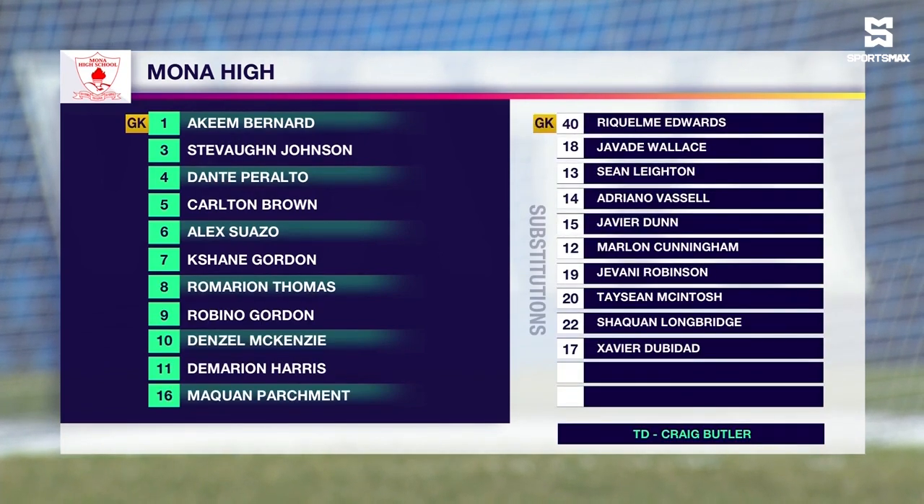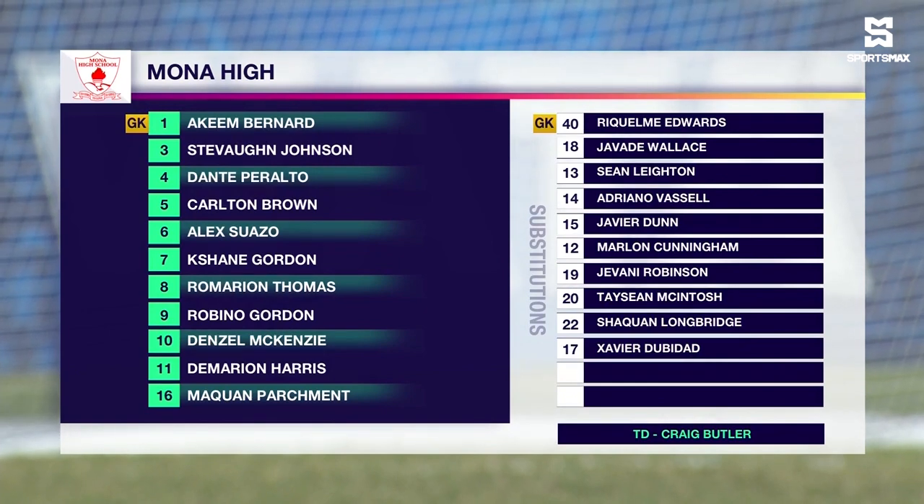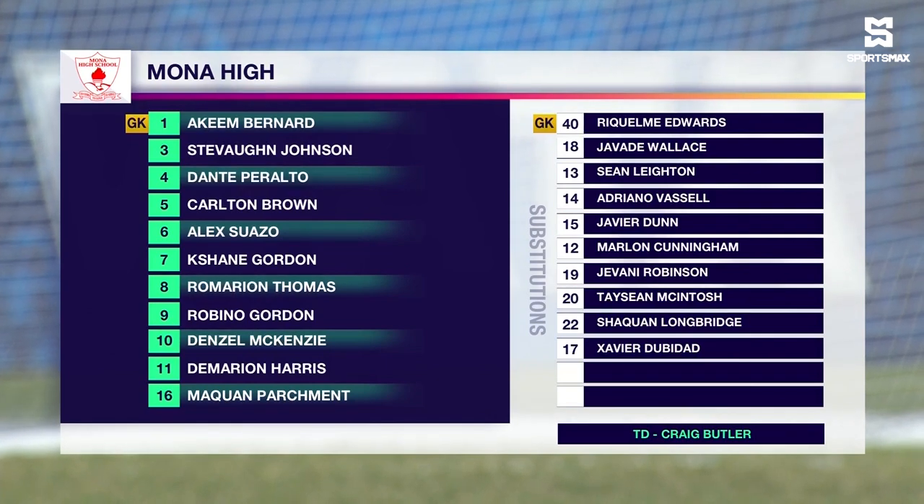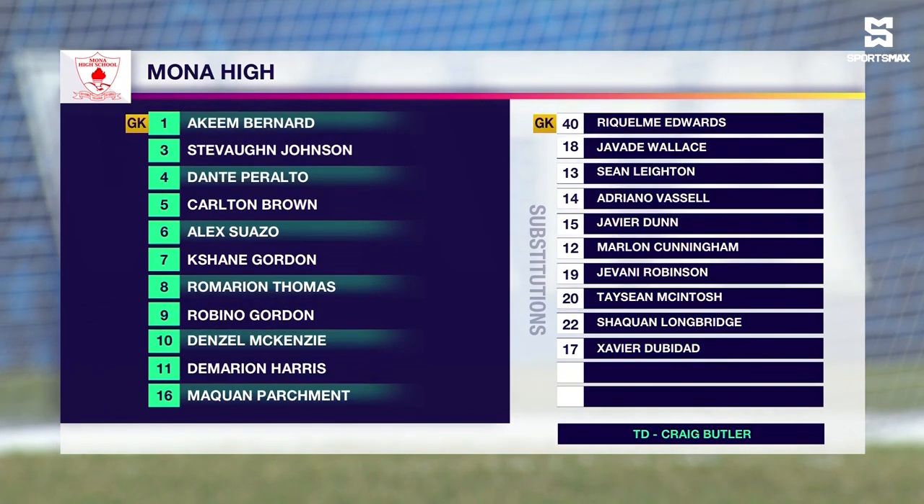Let's take a look at the Mona High starting lineup. Akeem Bernard is between the sticks. The back four of Dante Peralta, Stephon Johnson, Robinho Gordon and Maquan Parchment. In the middle of the park, Alex Swazzo, Carlton Brown and Denzel McKenzie. Kishane Gordon will be on the left, Romarian Thomas on the right with eight goals, and through the middle, Damarian Harris.